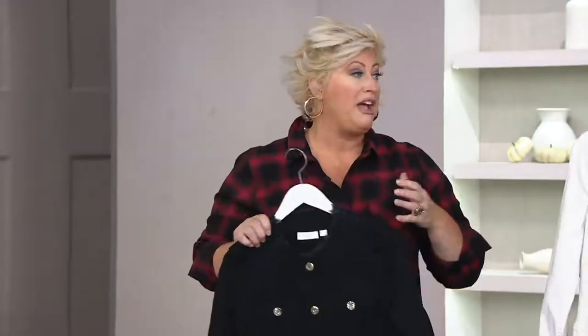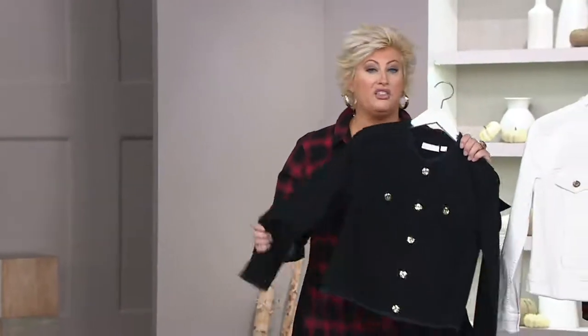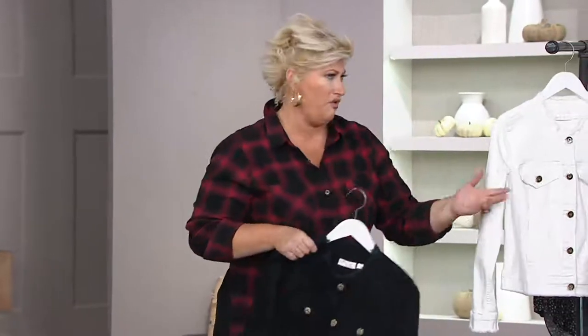I'm so glad it's on easy pays. It is nice to be able to budget. I love QVC because of the easy pays and the exchanges are fantastic. This jacket is amazing. Can you imagine this jacket over this right here? I would love it. How adorable. And the black — it's just transitional. It's everything. It's got tons of stretch.